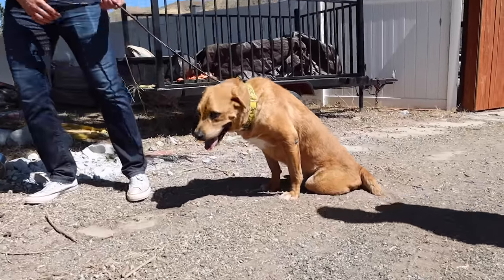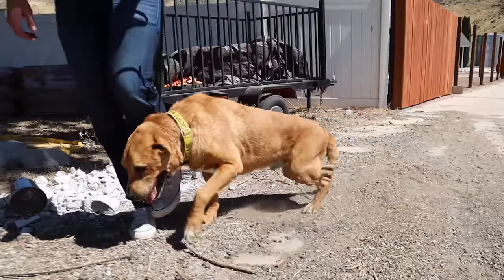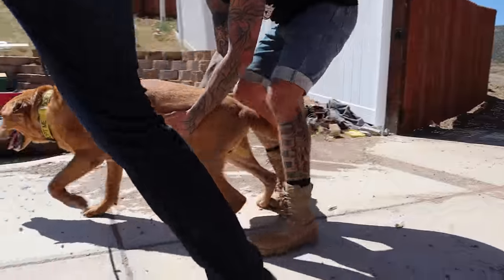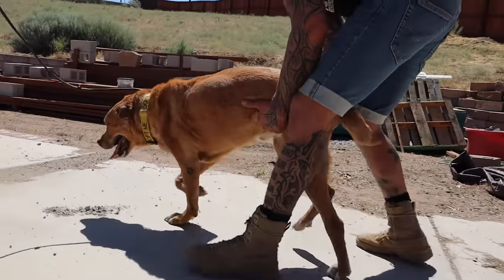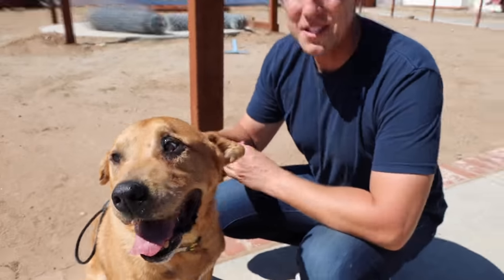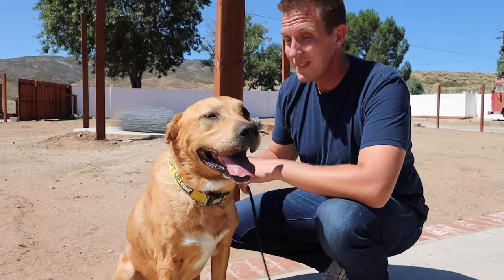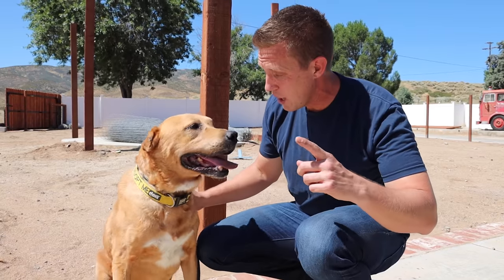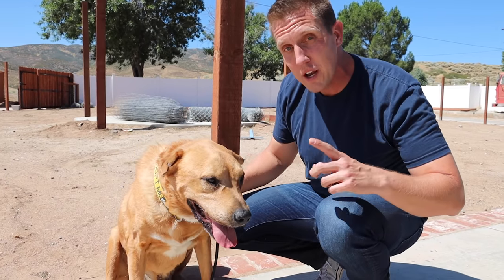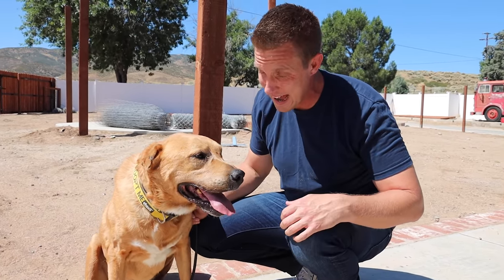Come on, bud. Come on, you can do it. Look at that determination — one after another, one after another. Nemo is such a sweet dog. I'm making this promise and this commitment right now to you, buddy, and to you guys: we're gonna get this done for you and we're gonna do it in two weeks or less, I promise.